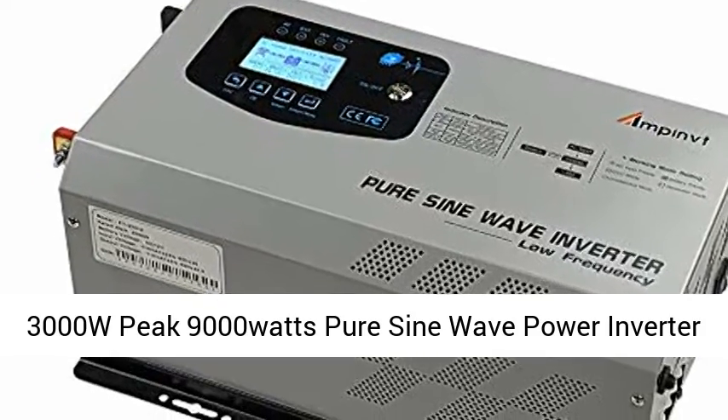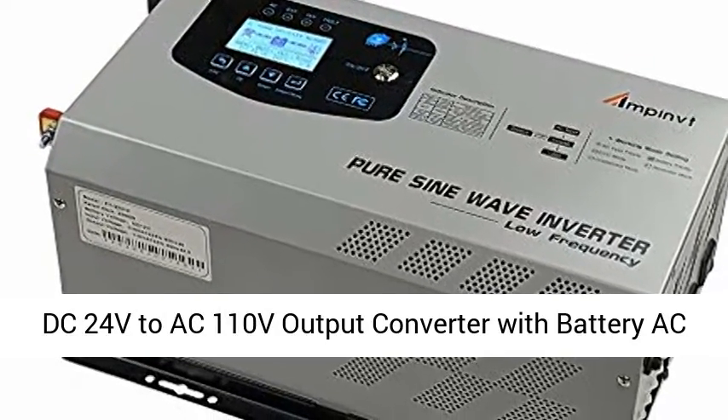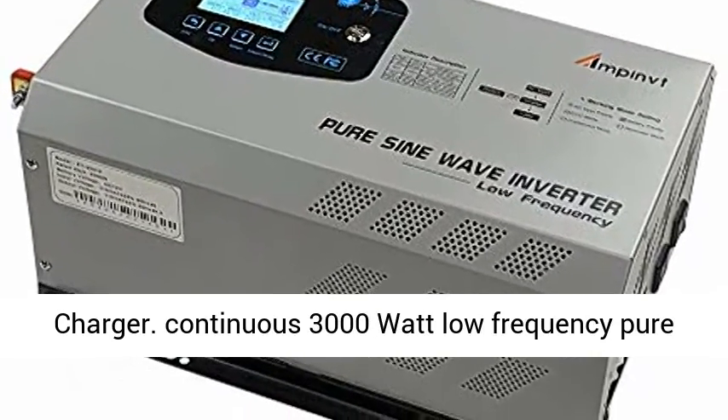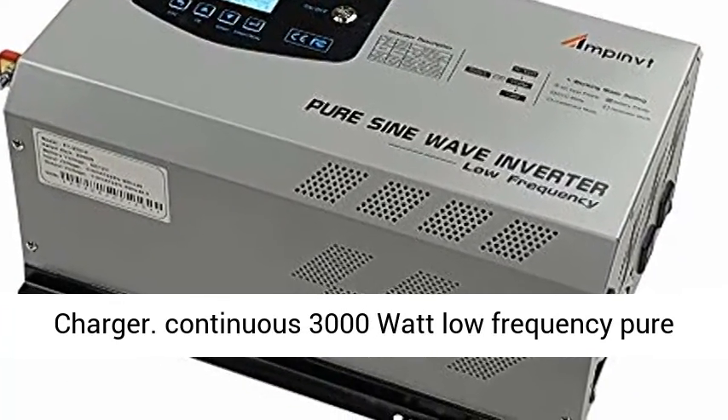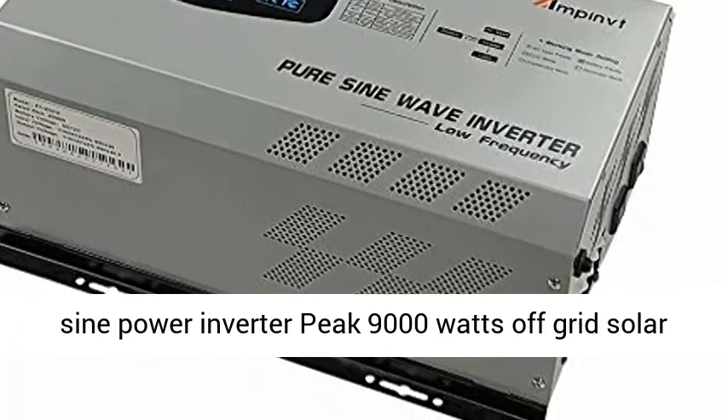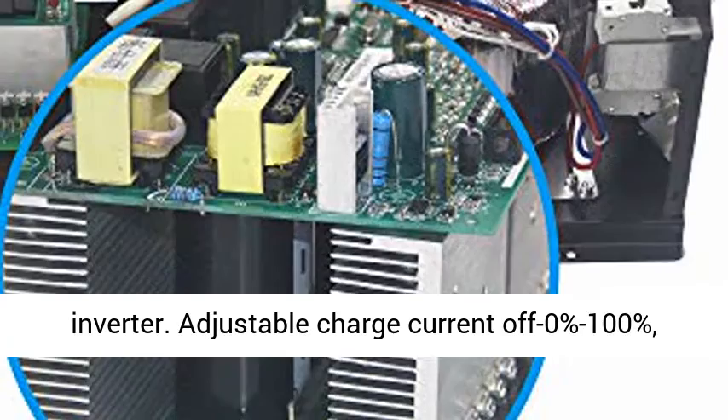3000W peak 9000W pure sine wave power inverter, DC24V AC110V output converter with battery AC charger. Continuous 3000W low frequency pure sine power inverter, peak 9000W, off-grid solar inverter.